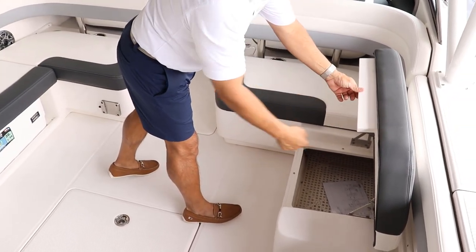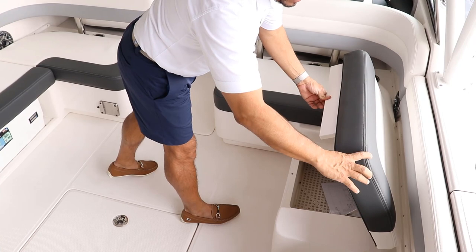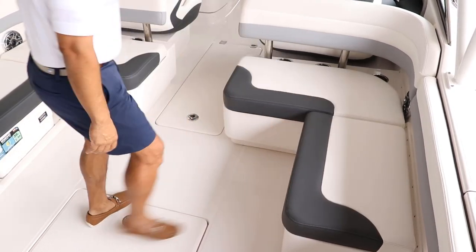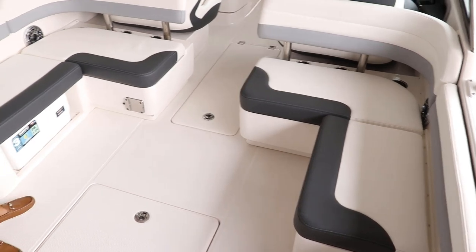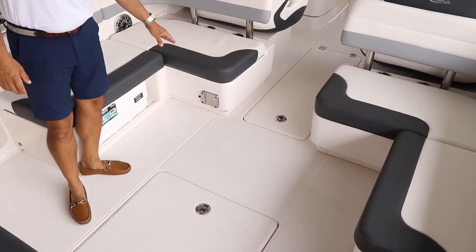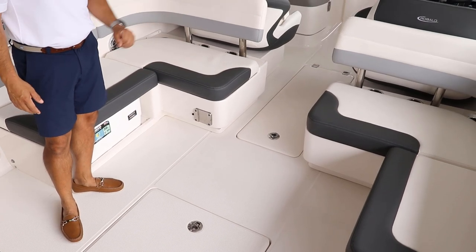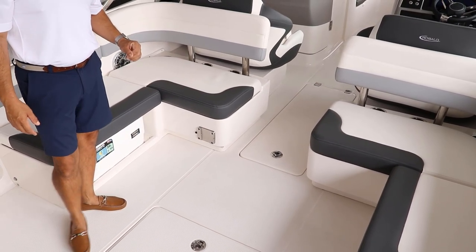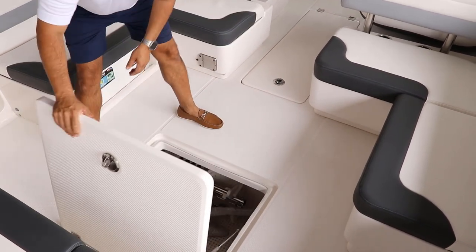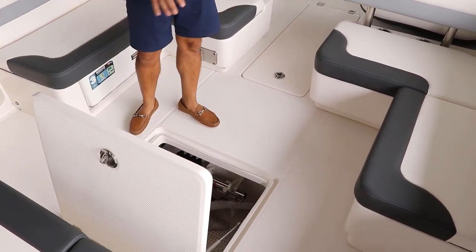Look how beefy the cushions are on the Rovalo. And right here you're going to have access to the cooler. It's got a bracket for the table — this one comes with the optional table. And in the middle right here you're going to have access to the bilge compartment.